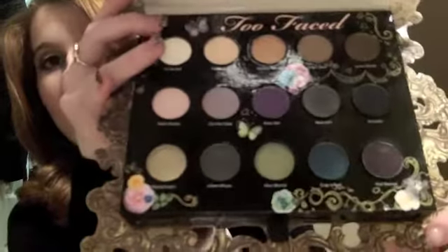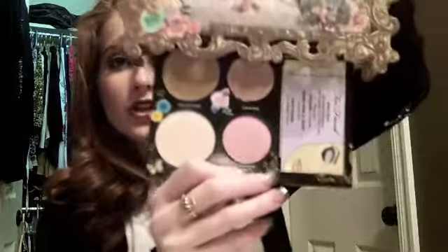T is for Too Faced. This is the In Your Dreams palette — their Christmas palette. It's absolutely gorgeous and reminds me of a fairy tale. It's book-shaped, which Too Faced and Urban Decay both seem to do. You open it up and there's a lovely mirror with gorgeous colors inside. At the bottom you have two blushes, a bronzer, and a highlighter. The packaging is a bit tricky to store, but I have both of their Christmas palettes and really like them.